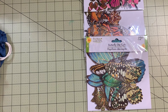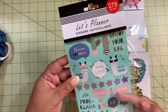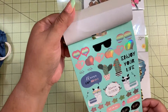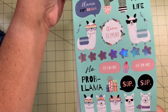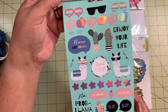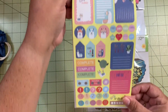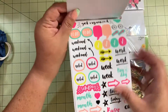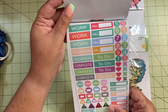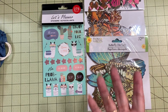Another thing I found at Dollar Tree is these 'Let's Plan' planner stickers — they are so cute! I like llamas, so these were perfect. They have holographic stickers and adorable llama faces. A great font on the stickers too. You get 278 stickers for one dollar, which is not a bad deal.